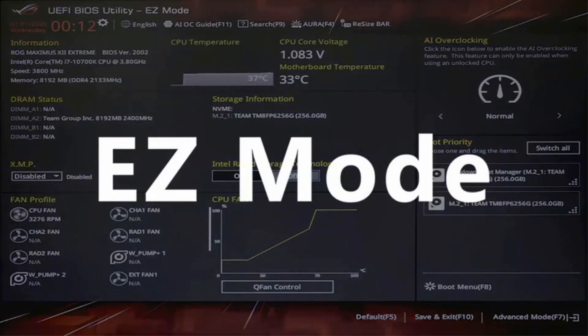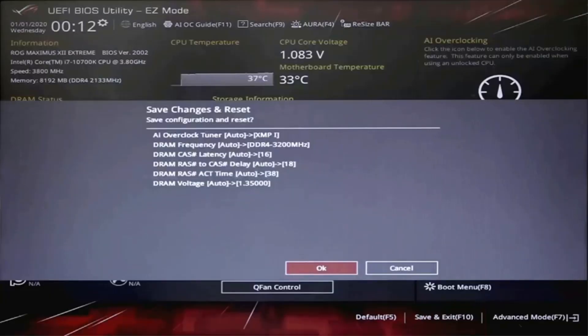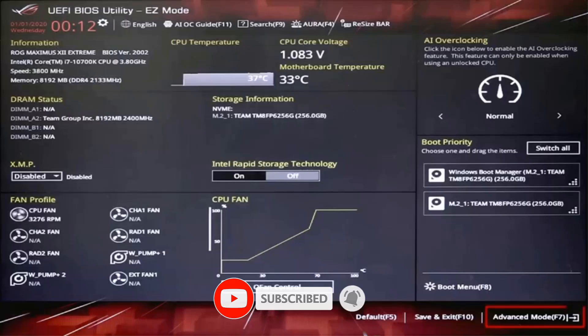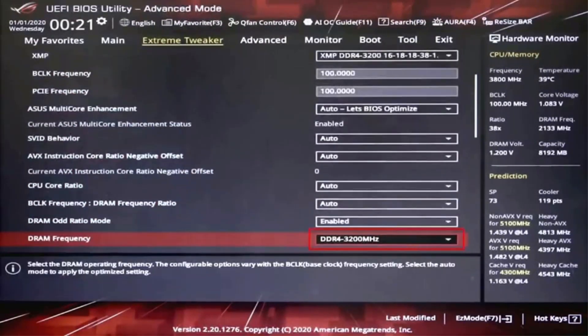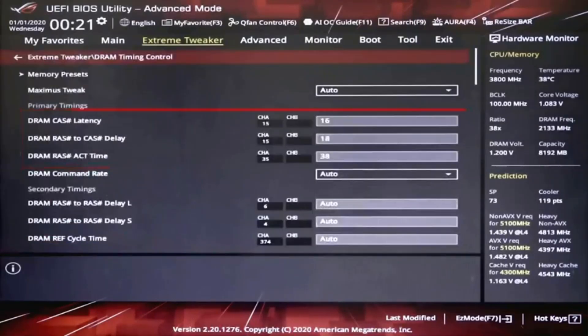Since these RAM sticks have a 3600MHz speed rating combined with a CL18 CAS latency rating, you can expect excellent performance from it. You can also overclock these memory sticks as they support XMP 2.0, which is always great to have. These also include a lifetime warranty making these premium RAM sticks great for long-term usage. Total RAM capacity of 32GB. Includes two RAM sticks of 16GB each. Rated speed of 3600MHz. Comes with a lifetime warranty period.